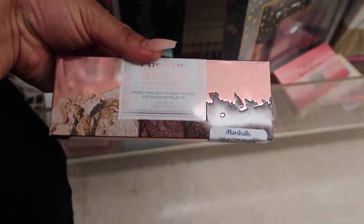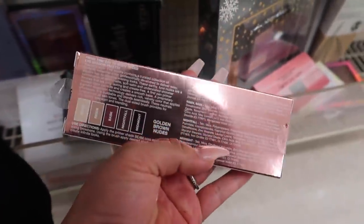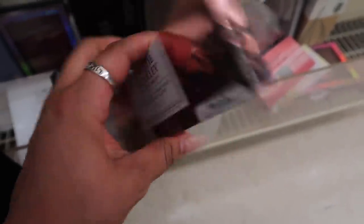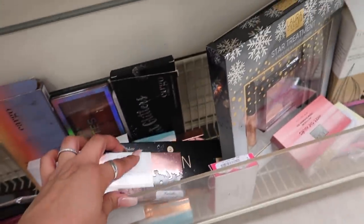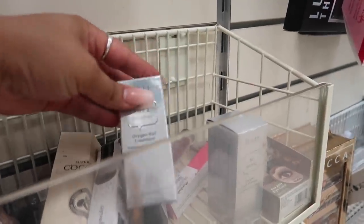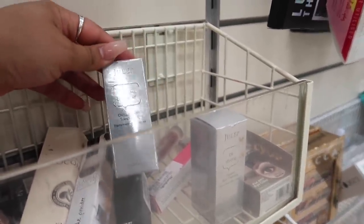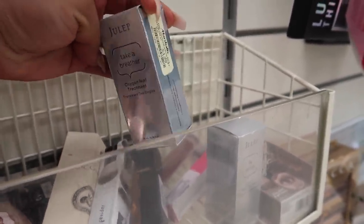And then this one is the Christy Brinkley Beauty Prime Day Tonight Nudes Eyeshadow Palette — it comes with all nudes, golden brown nudes, for $7. And then there's Julep — I had no idea what Julep was until you guys told me in the comment section. I actually have it at Ulta as well. But this is the Julep Nail Treatment for $4.